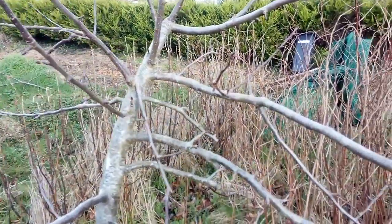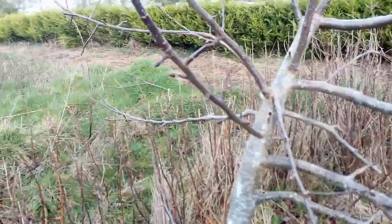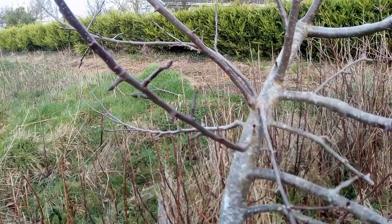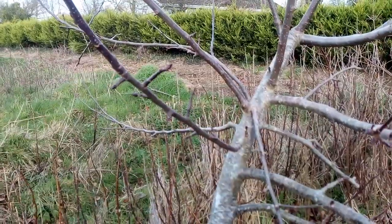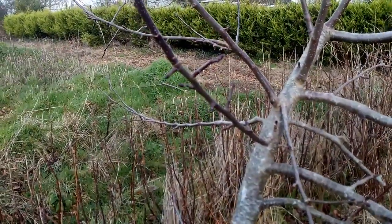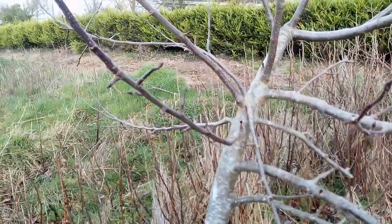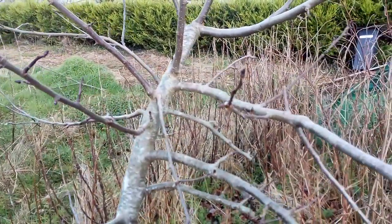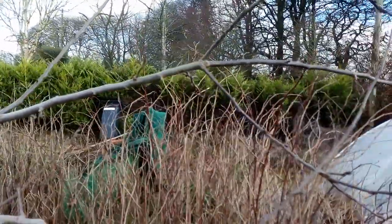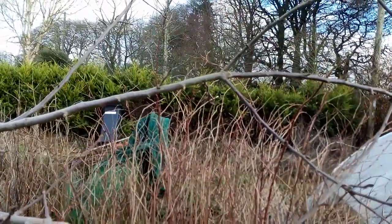As you can see here, there are some short spurs of stem growth that are the type that will produce apples next year. So it is worth trying to preserve more of these when tidying up the tree.